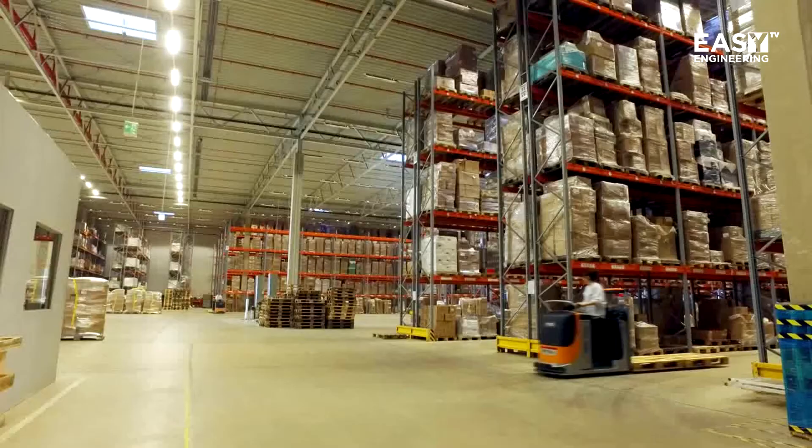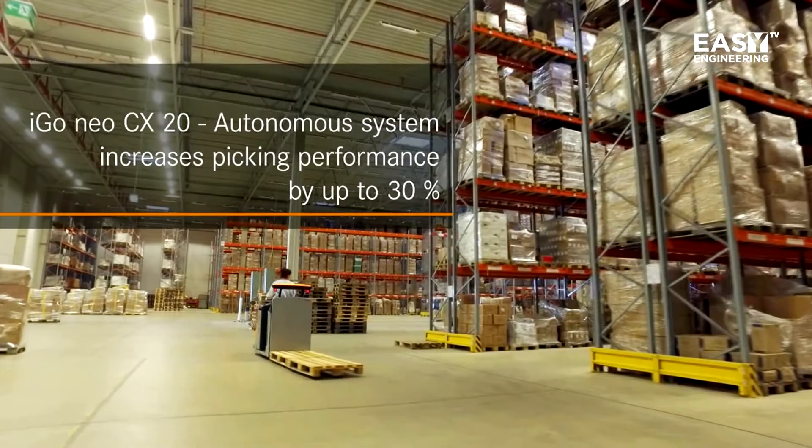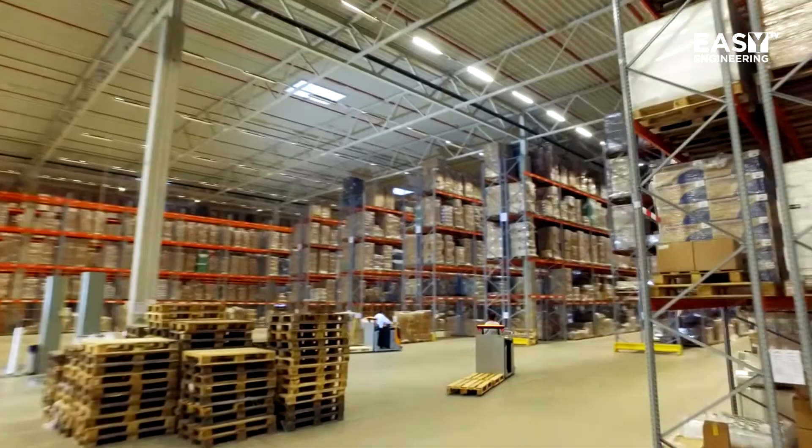For that I have a specialist — Paul Eberhardt — who can say something about this autonomous truck. We introduce the IGONEO CX20, which is the first autonomous forklift truck worldwide. It's about what is the difference between autonomy and automation. Autonomy means that the forklift truck is able to find its way through the factory — the optimal way, the most efficient way.